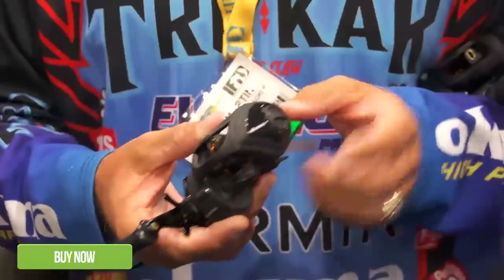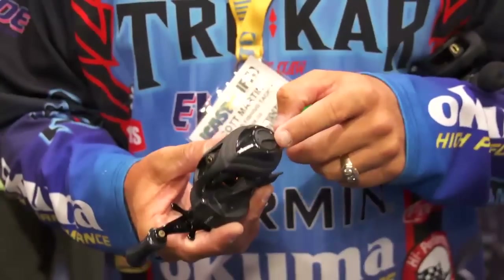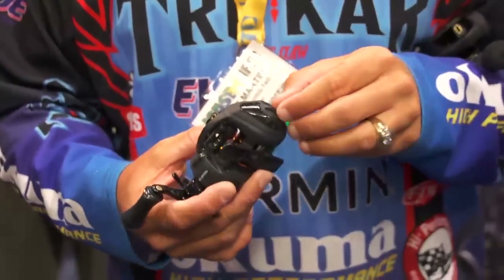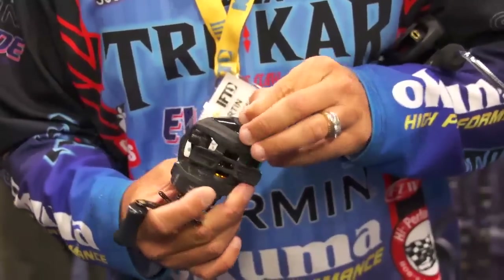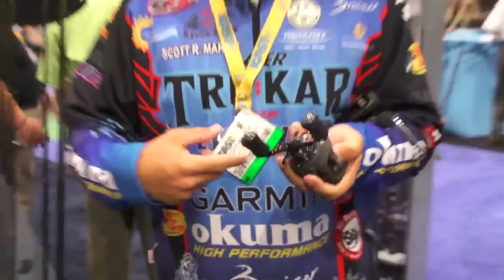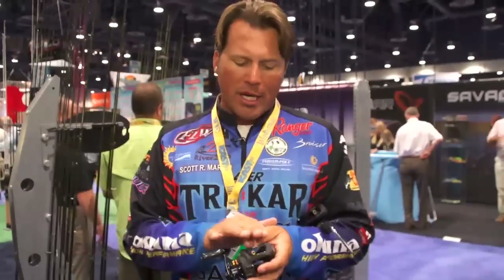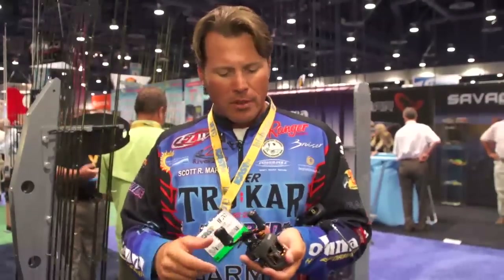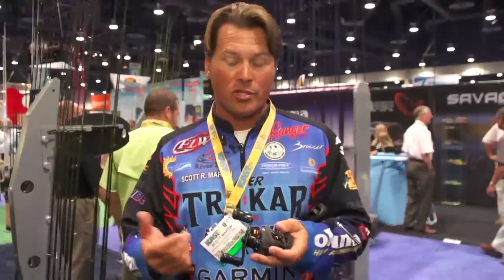Some key features on this reel: it's got a patented centrifugal force brake dial, which is unique to the market. I can adjust that to three, to nine, to six, or all the way to three for those long casts. There's also an adjustment on the side. The matte finish looks nice — it kind of matches just about everything out there. I like the matte finishes a lot.